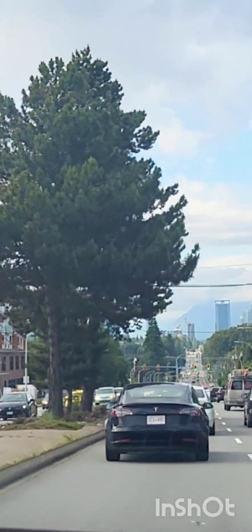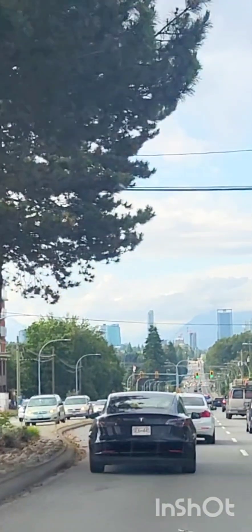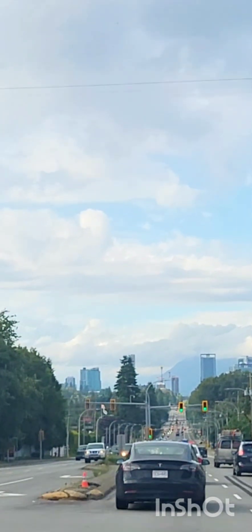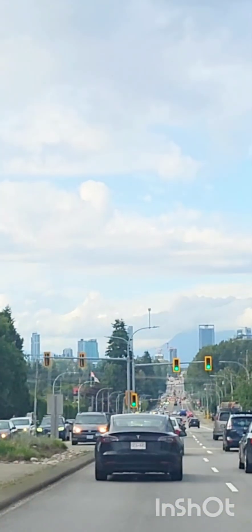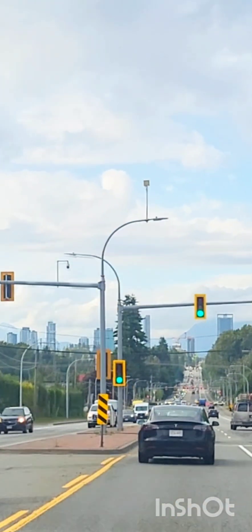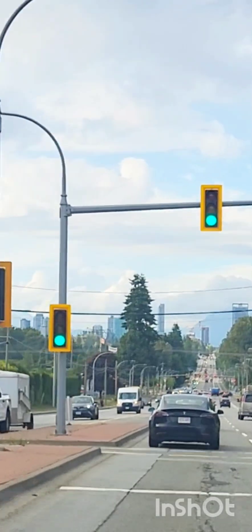So today we are going to a store called T&T. It's like one of the specialty stores for Asian food. This is a mall, so we want to go to that mall. We had to work a little bit, and then we are going to get some stuff from T&T.